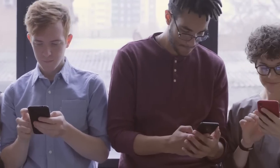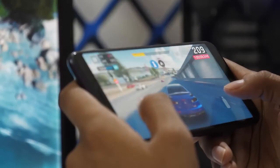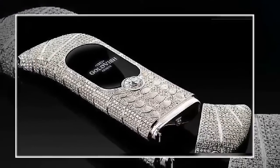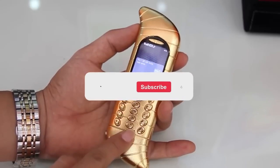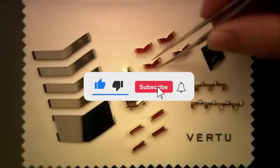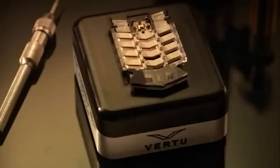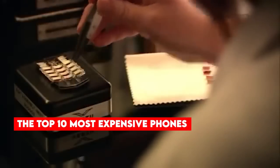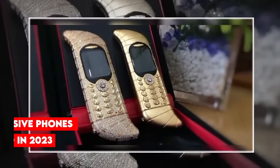Thus, the list has come to an end. We sincerely hope you were able to find this list of the most expensive phones helpful. It would be wonderful if you could share it with your friends. Please let us know if you are aware of any other pricey phones as well. If you enjoyed this video, don't forget to hit like, the subscribe button, and the notification bell to get notified when new videos are uploaded. Please share your thoughts about the top 10 most expensive phones in the world in 2023 in the comment section below. Thank you.